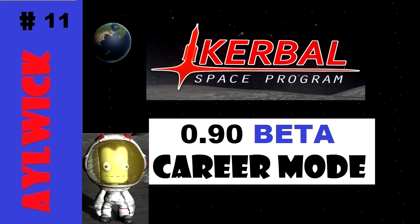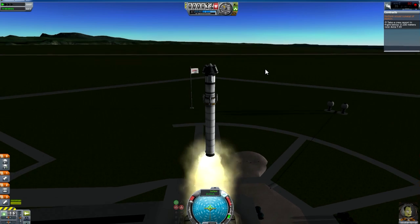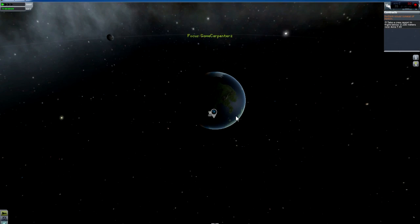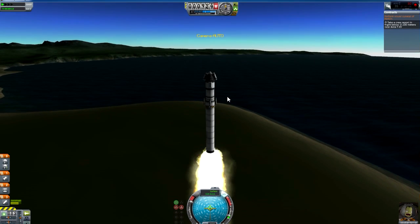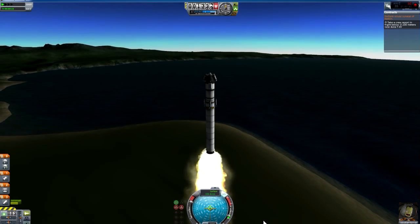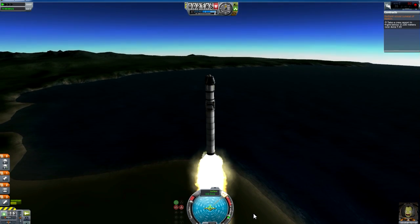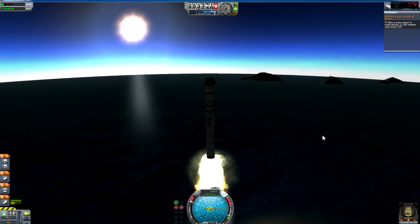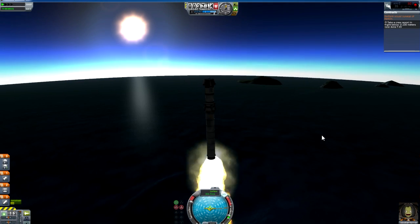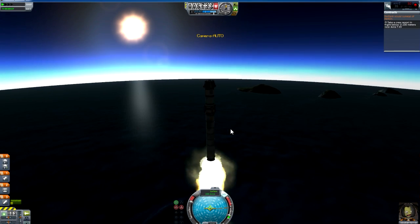Welcome to episode 11 of Kerbal Space Program where we're going to have a go at our second survey mission. This is a little bit further away and we should navigate to that. I think you see it here somewhere on Knappu, in the sort of southeast area.